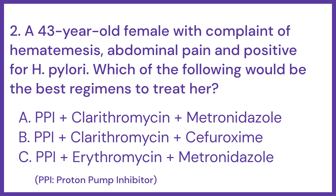A 43-year-old female presents with a complaint of hematemesis, abdominal pain, and is positive for H. pylori. Which of the following would be the best regimen to treat her?